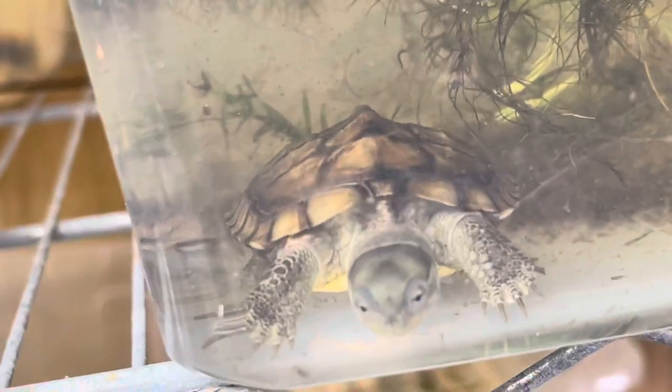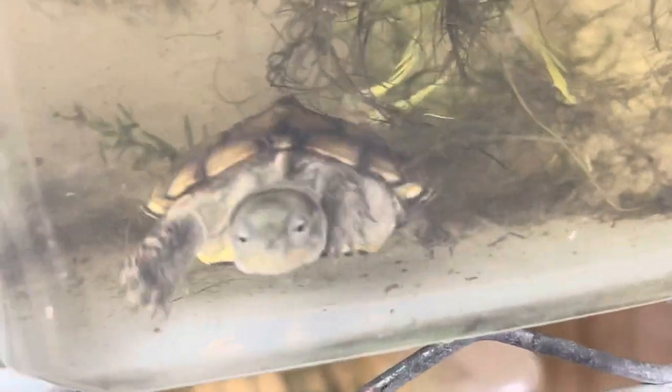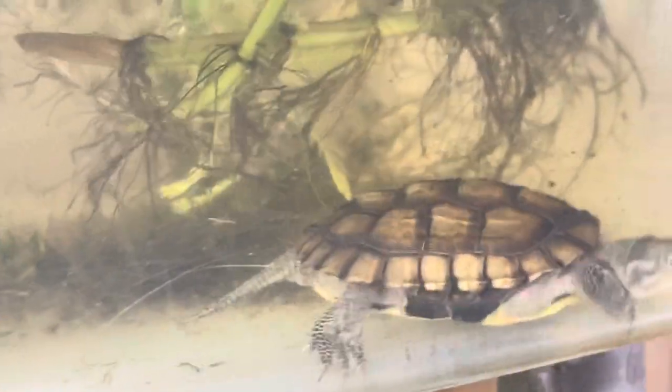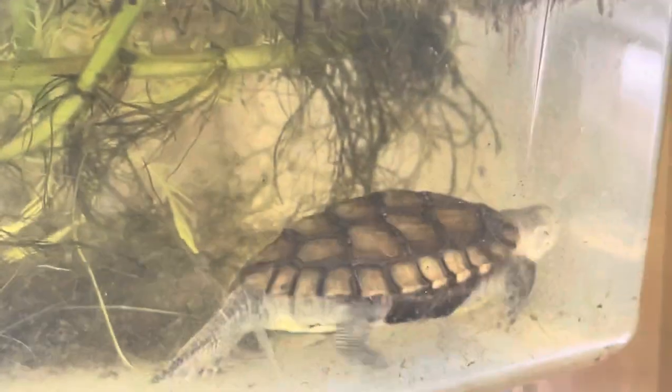Now this little gal — or girl, man, whatever it's going to be — is a Mauremys mutica cami. Once again, it's a Mauremys. Most of the Mauremys are Asian and I just love them.